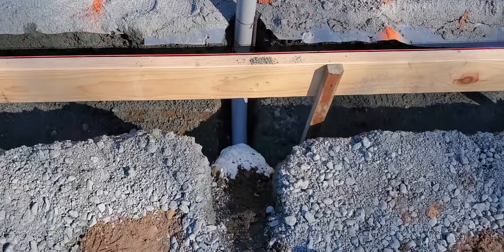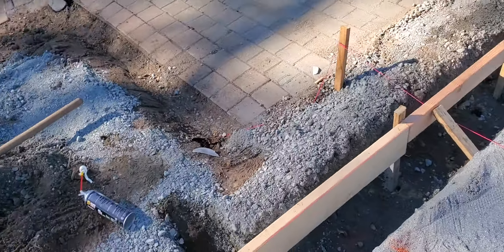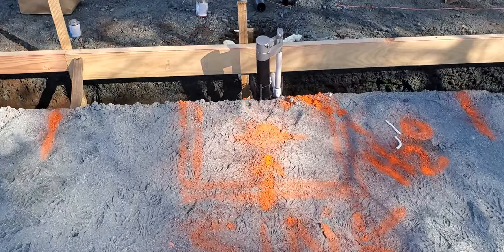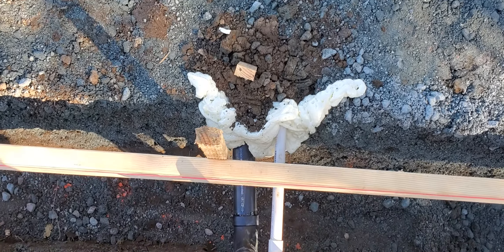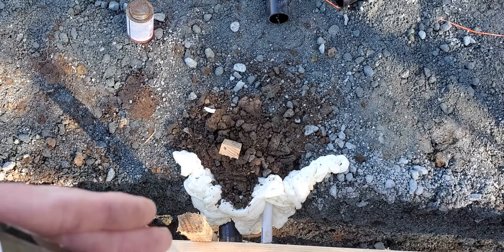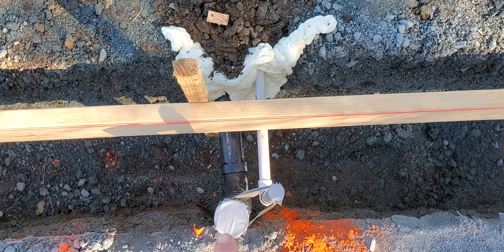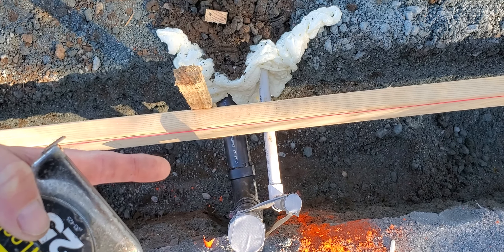I got the risers done. After the slab support, I'll be able to get those kind of filled in so the concrete doesn't go too far in and keep me from being able to attach to the ends of those pipes. I've got water and drain.